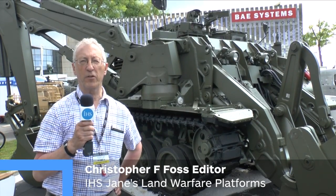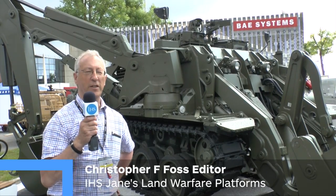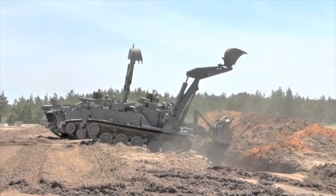One of the new vehicles being shown at Eurosatory 2014 for the first time is this BAE Systems Terrier combat engineer vehicle. This is currently in production for the British Army and a total of 60 vehicles are being delivered to the Royal Engineers. This vehicle is unique.